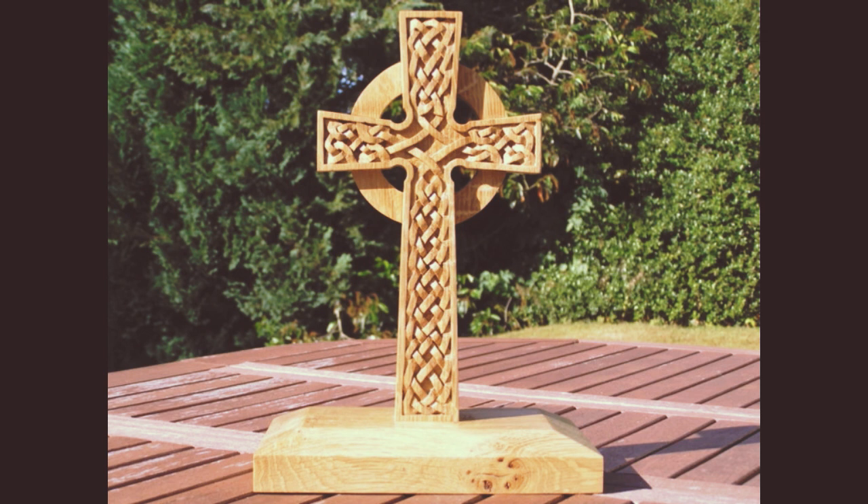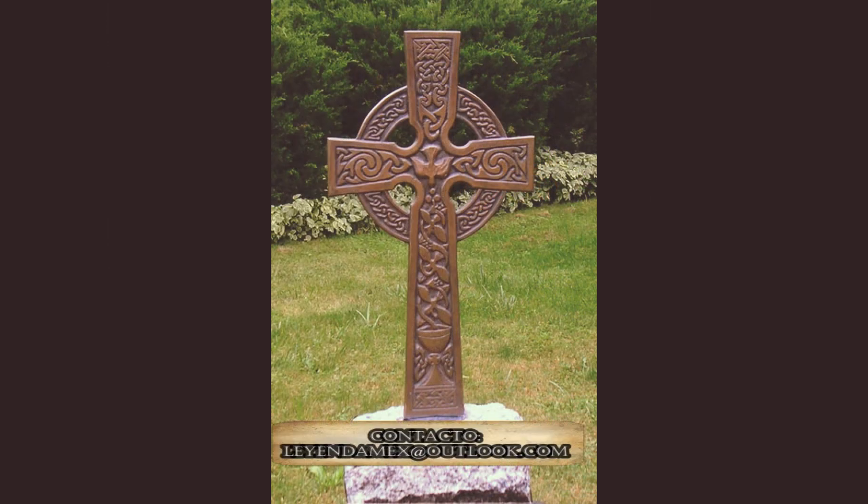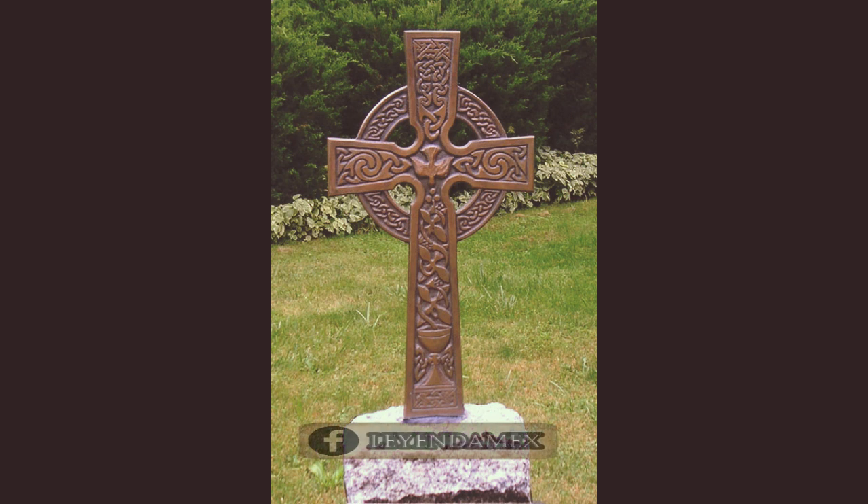Fue recién desde el siglo VIII que aparecieron las primeras cruces altas encima de los monasterios. Se cree que la primera cruz celta apareció en una isla en la costa oeste de Escocia, dicha cruz era de piedra con decoraciones elaboradas propias del arte céltico. Con el tiempo, las cruces celtas se introdujeron en territorios europeos de la mano de misioneros irlandeses.